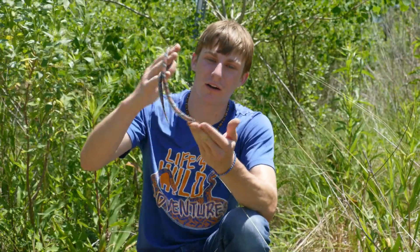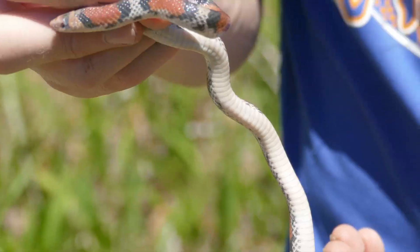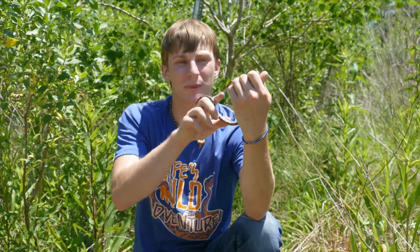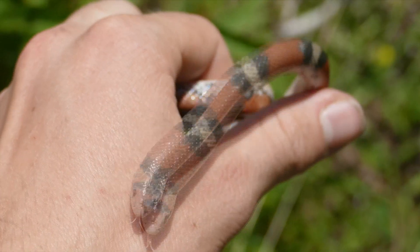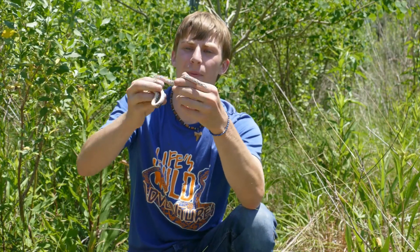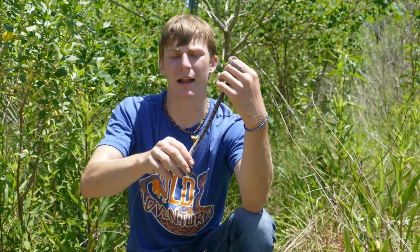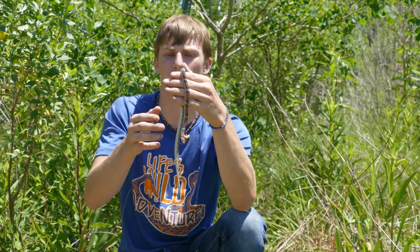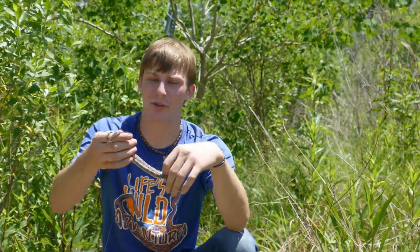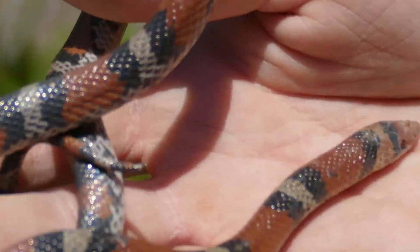That is a pretty solid rock to be under — I'm glad I didn't crush him. Now you can tell a scarlet snake from a scarlet kingsnake pretty easily. The bands around the head look very different, and once you pick them up, the white belly is a key identifier. Scarlet kingsnakes typically have patterning or banding on their belly as well, whereas scarlet snakes will not — especially northern scarlets, which have less patterning than Florida scarlets. I've actually seen Florida scarlet snakes before, but it's a little more special to see one here in my home state.